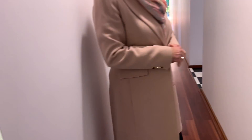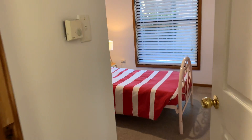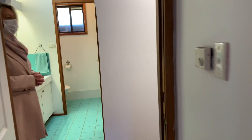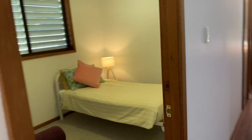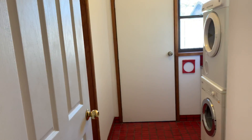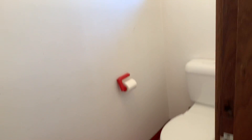Straight opposite we've got a bedroom with built-ins. As we go up the hallway, you can glimpse through the back of the house the beautiful rear yard. This is another bedroom. And we have two linen presses. Into the laundry you've got a separate toilet and a door that accesses to the side of the house.